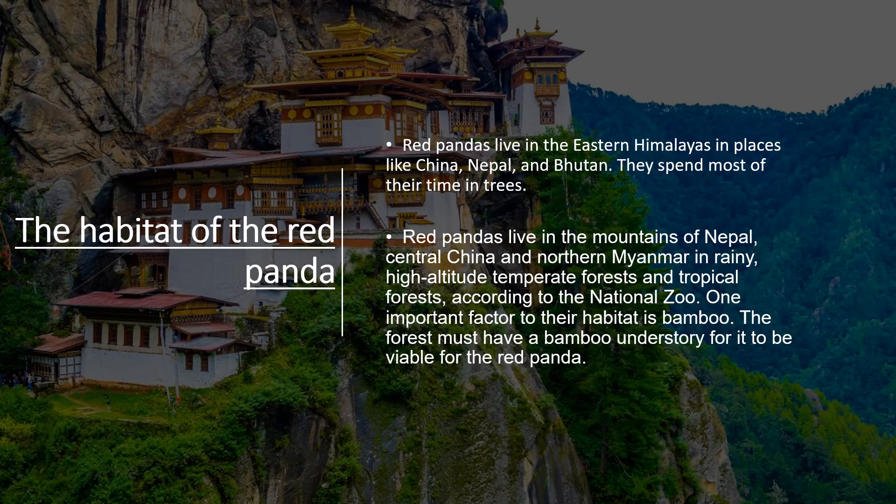Here are the habitats of the red panda. Red pandas live in the eastern Himalayas in places like China, Nepal, and Bhutan. They spend most of their time in trees. Red pandas live in the mountains of Nepal, central China, and northern Myanmar in rainy, high-altitude temperate forests and tropical forests.